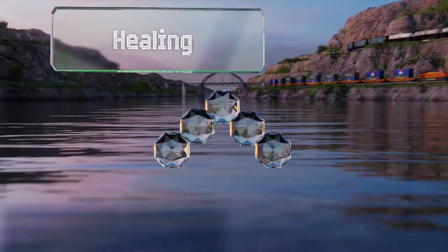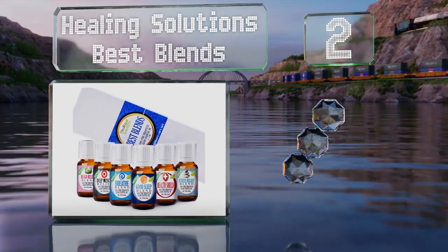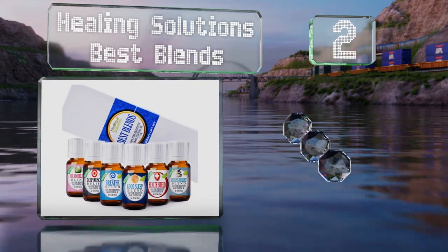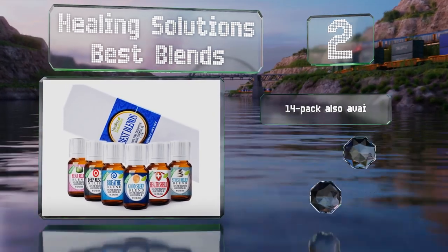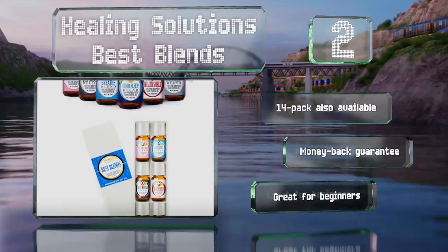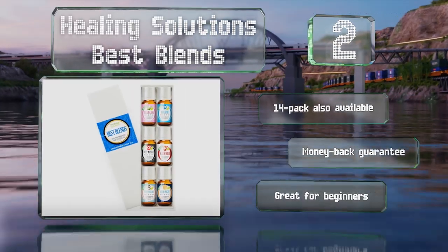At number 2. If you're looking for premixed options targeting specific maladies, Healing Solutions Best Blends is a bargain. It features 6 concoctions aimed at combating some of the most common complaints like muscle soreness, sleep trouble, and headaches. A 14-pack is also available and it comes with a money-back guarantee. It's great for beginners.